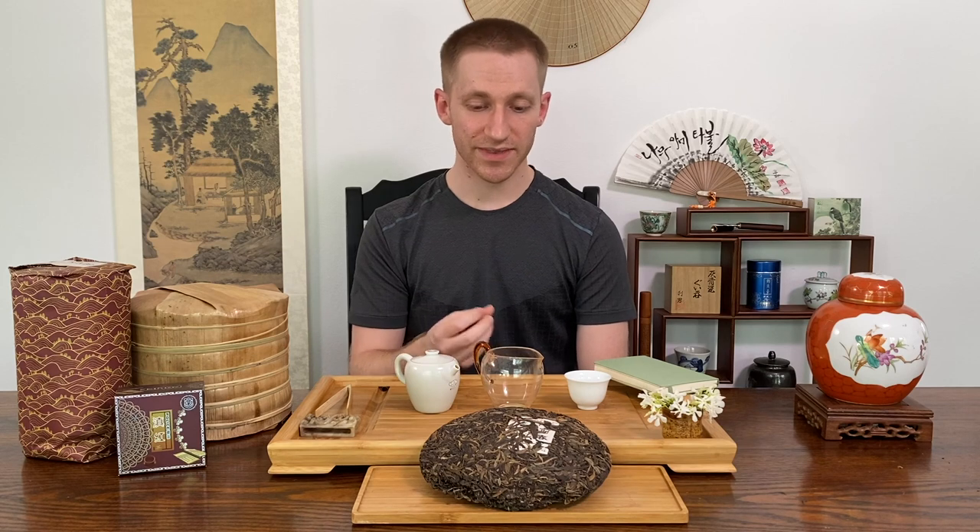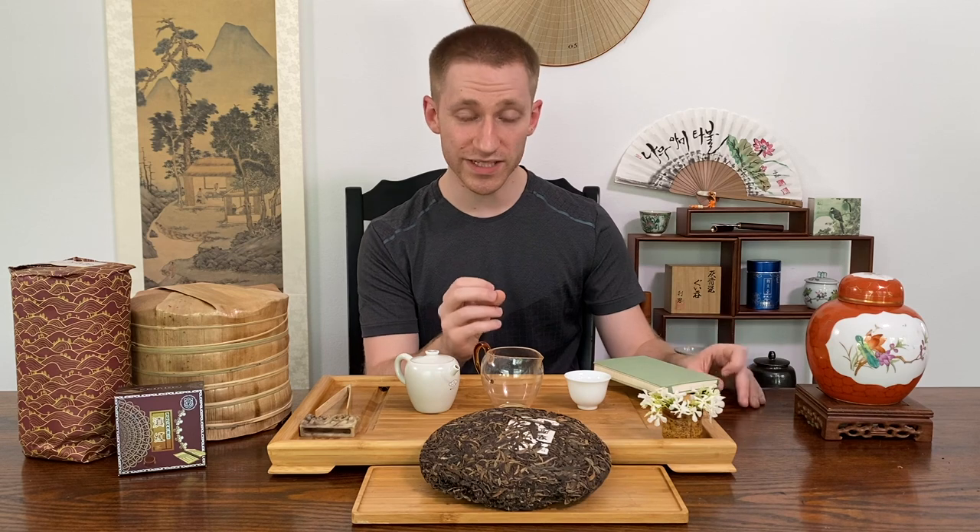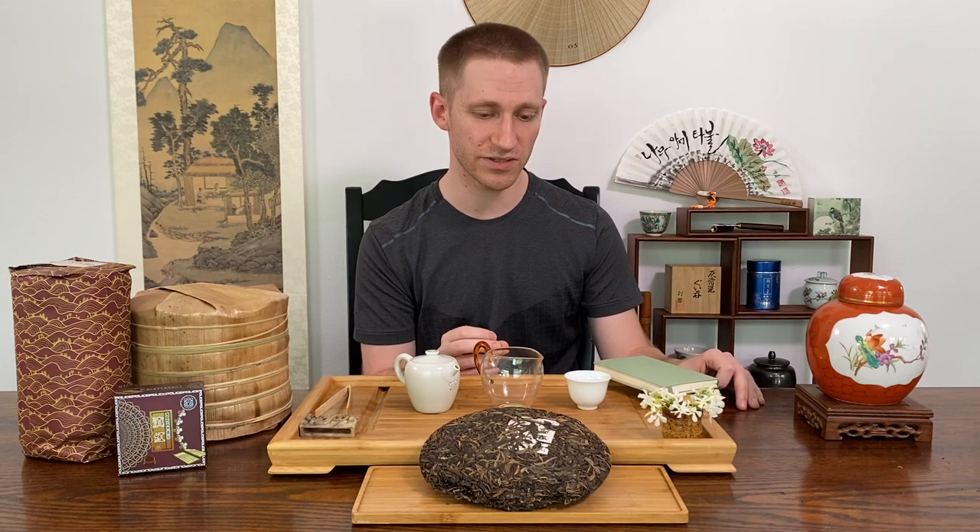Only tea made from old tea trees or ancient arbor material, if it follows the special kill-green process — picked, sun-dried, with a special lower temperature and faster kill-green — keeping those enzymes alive, which allows the puerh to continue its post-fermentation process. Only tea from old tea trees and ancient arbor material can be so tasty, aromatic, and sweet with a low temperature kill-green process.